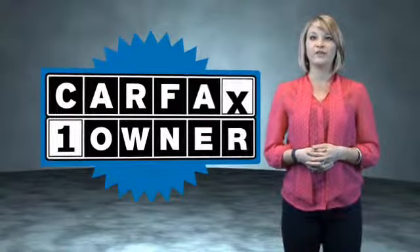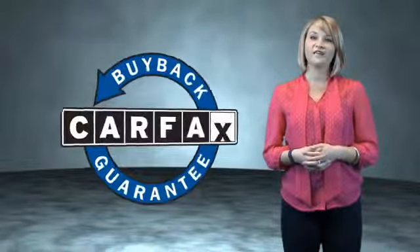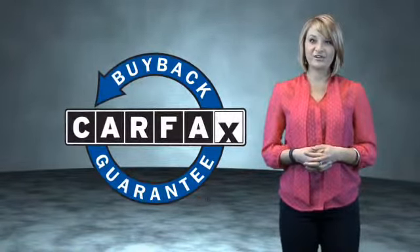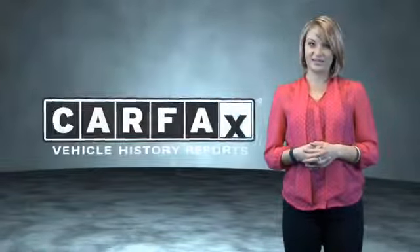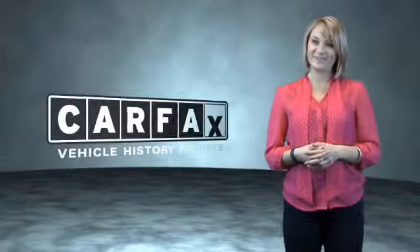This is a Carfax one-owner vehicle which qualifies for the Carfax buy-back guarantee. Be sure to find a complimentary copy of the Carfax vehicle history report online or contact the dealership. Just saying — show me the Carfax.